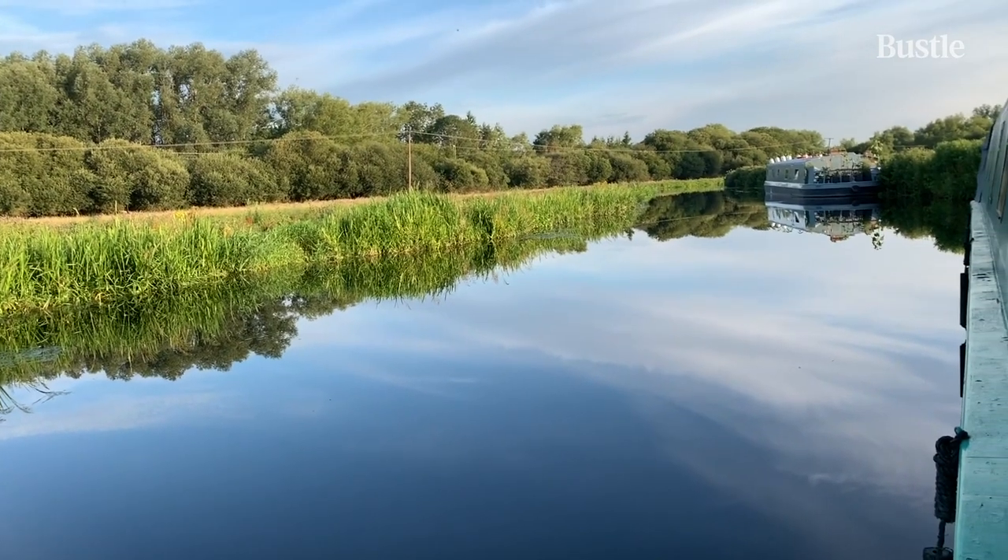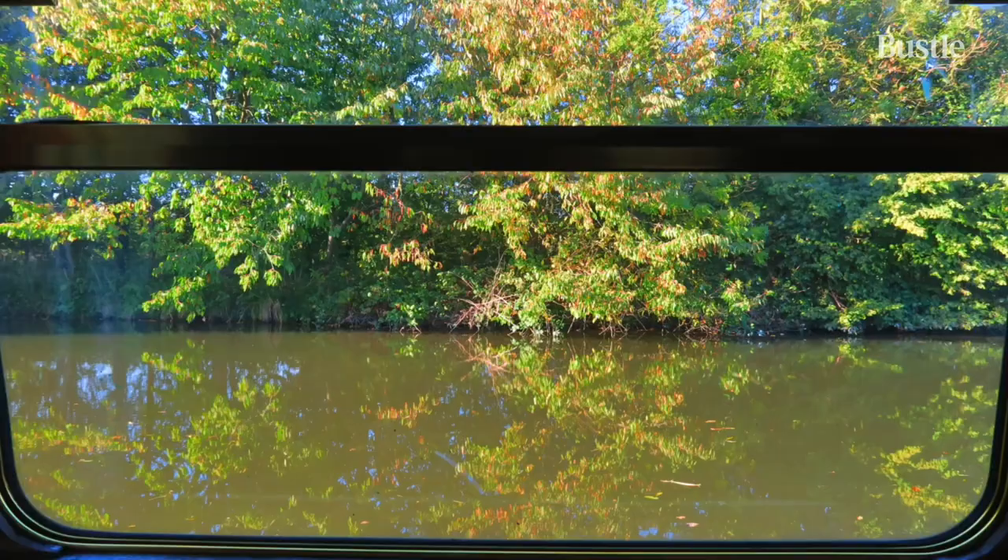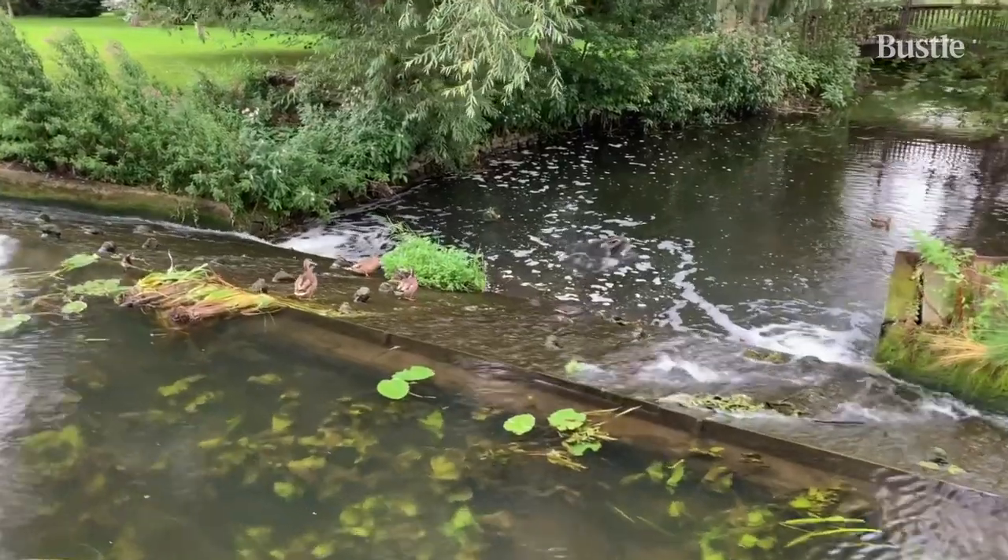We've been living on this narrowboat now about eight or nine years, seeing all of the waterways as they're meant to be seen from a boat.